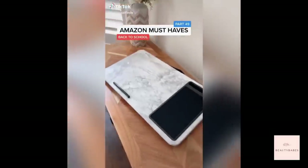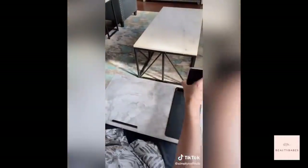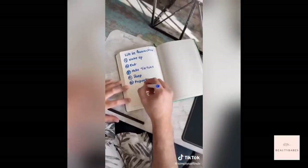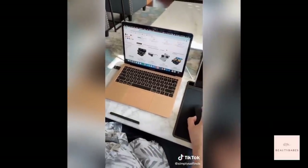Amazon must-haves part 49. No desk, no problem. This is my go-to workstation when I'm tired of sitting at my desk. The built-in cushions are comfortable and keep me cool while I'm working. It has enough space for my laptop, phone, and mouse. I also use it for reading, writing, and drawing. This portable desk has made working from home that much easier.